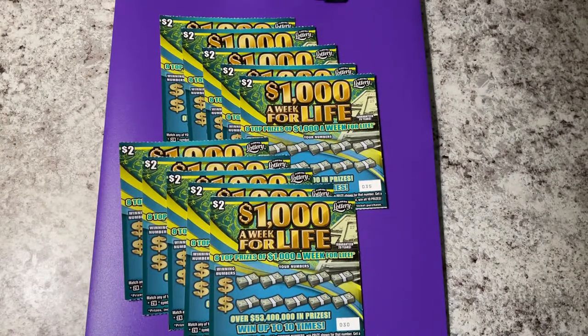Hi everyone! We have some low boys today. Let's scratch some $2 tickets. These are the $1,000 a week for life tickets from the Florida Lottery. Wish me luck — let's find a jackpot.